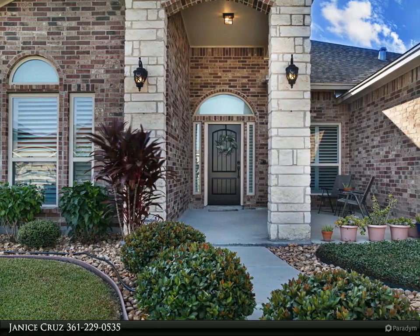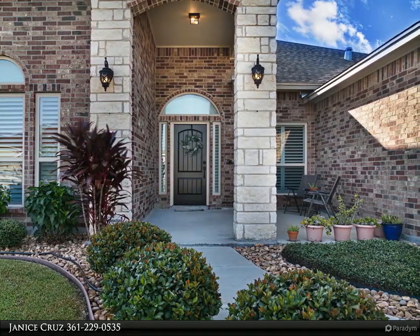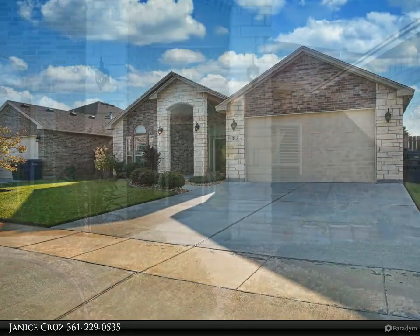This Coldwell Banker Paysetter Steel Realtors property video is presented by Janice Cruz. Great home for sale — bring all your pickiest buyers.